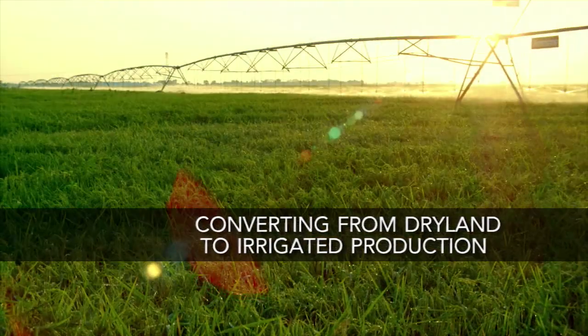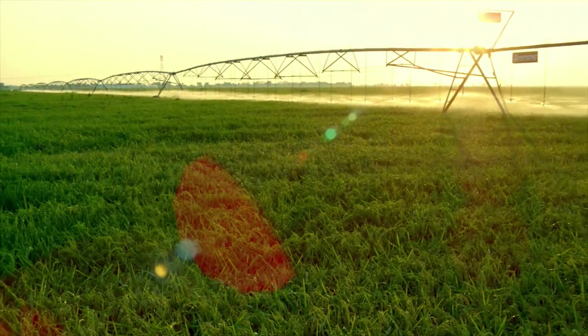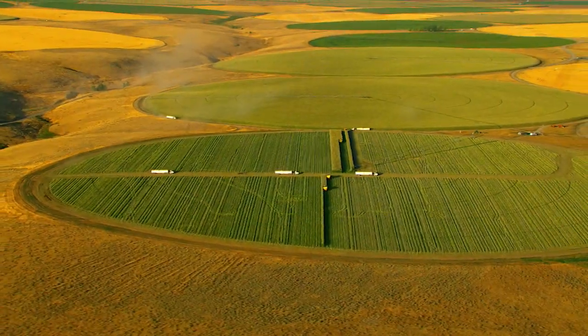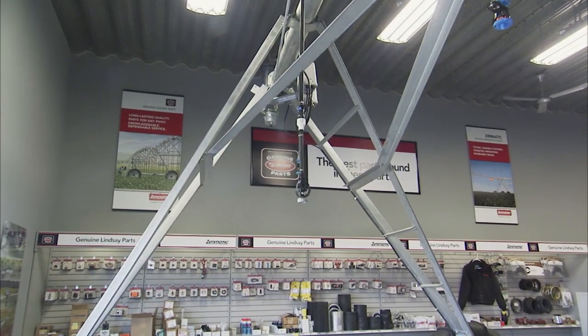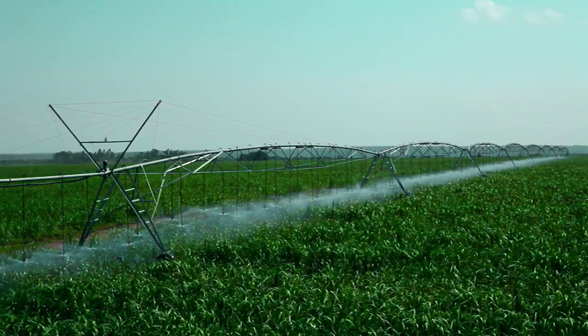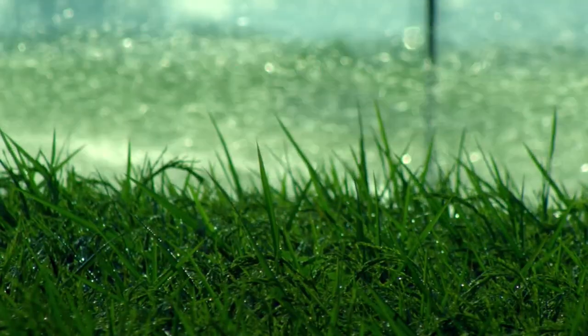Converting from dry land to irrigated production reduces risk, increases yield, and maximizes productivity. Your Lindsay dealer has all the tools necessary to help you measure the impact of converting from dry land to irrigated production.